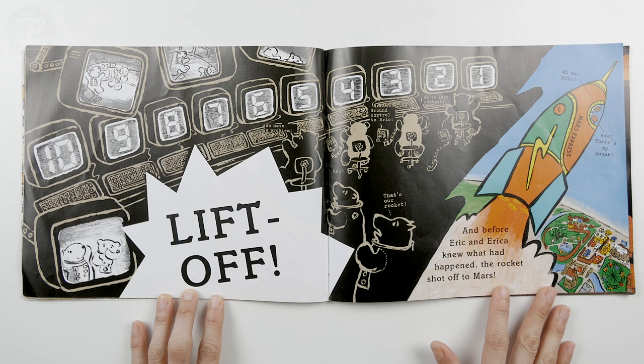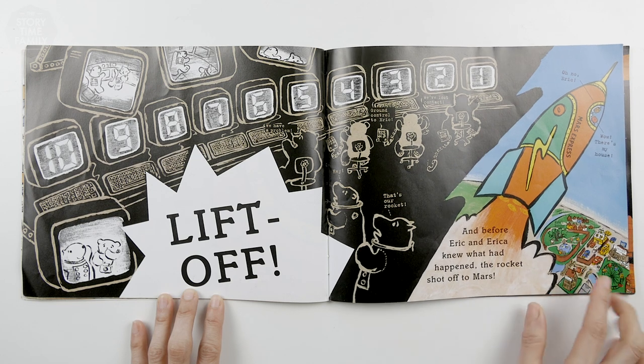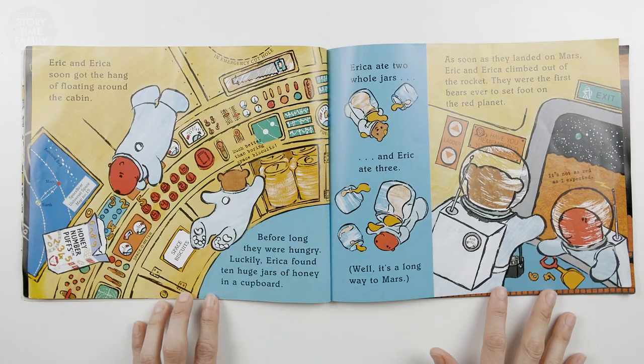Oh no, Eric! Wow, there's my house! Where's your house? Is it this one? Oh, it's that one! Eric and Erica soon got the hang of floating around in the cabin. Looks like fun, isn't it?